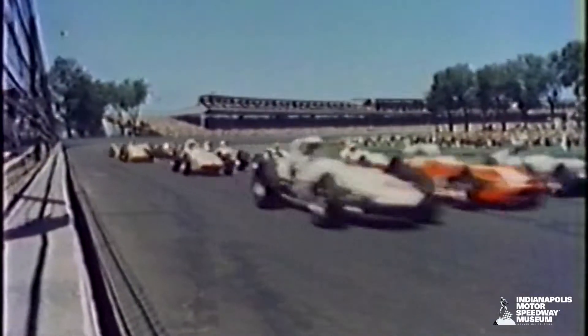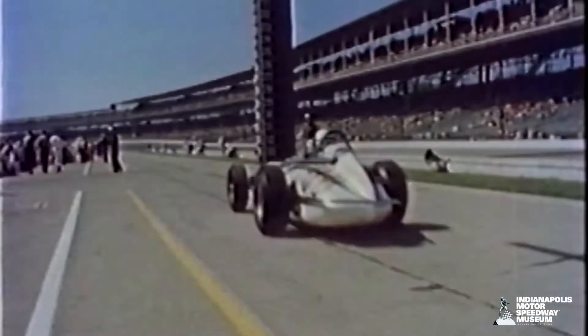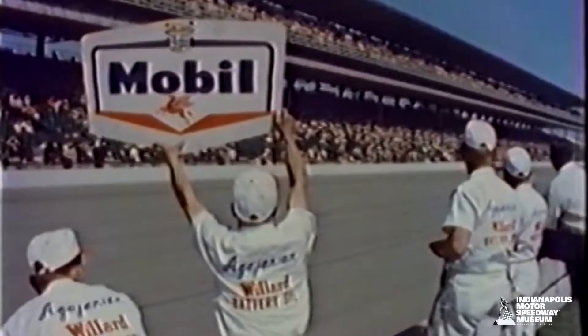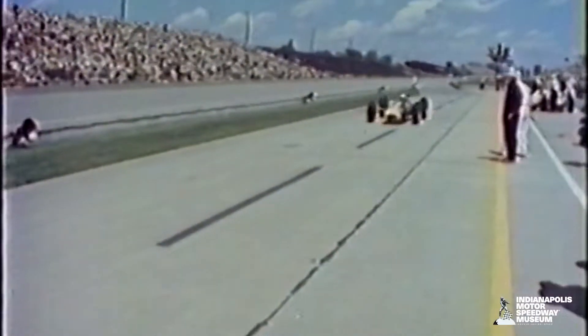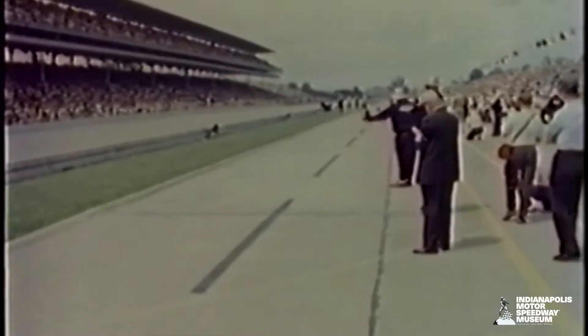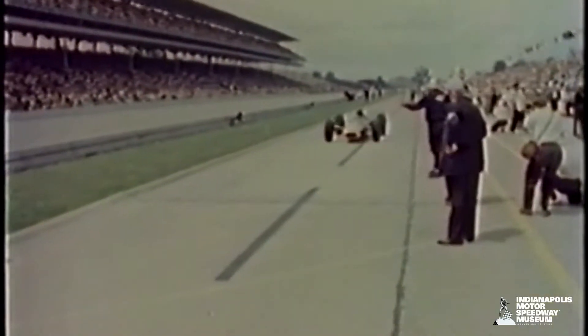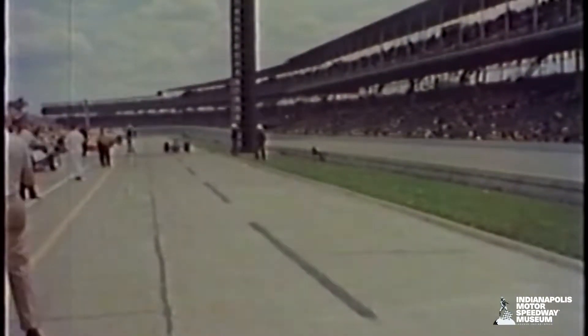So in 1963, the front-engine roadsters were on their way out. There were four rear-engine cars entered in that race, two by Team Lotus and two by Mickey Thompson. Parnelli Jones dominated the race leading 167 laps that year, but Jim Clark in the Lotus 29 finished second and also led 28 laps that year. By the end of the 1960s, the front-engine cars were out and the rear-engine cars made their way into the Indianapolis 500.